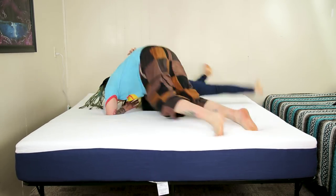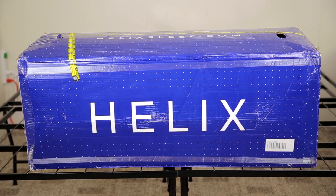Don't buddy slam me out! What's up, everyone? I'm Jamie. And I'm JB. And today, we're talking about the Helix bed!